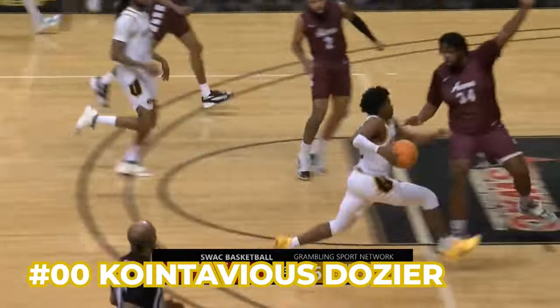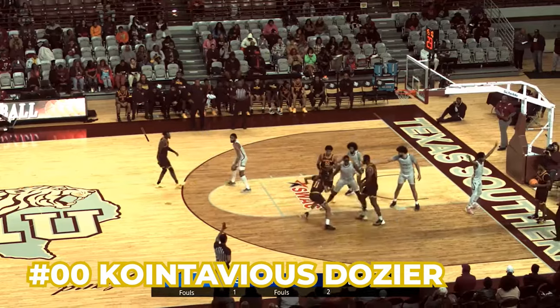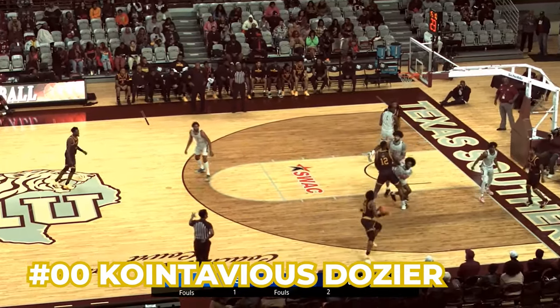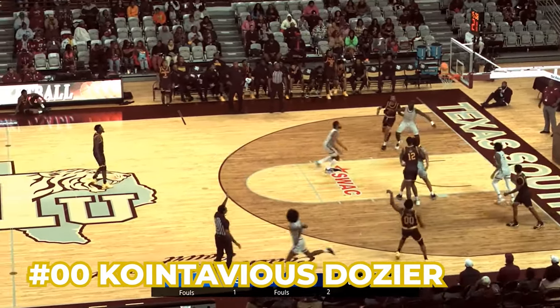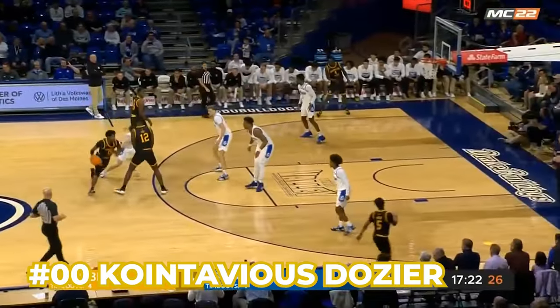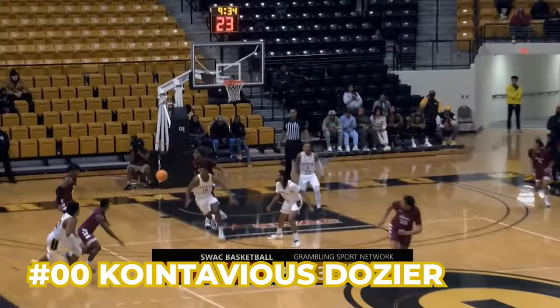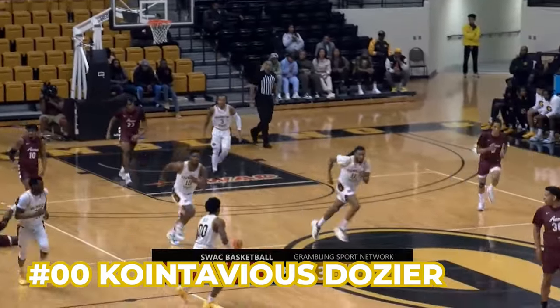Number 00, Contavious Dozier — he is their go-to scorer at 13 points per game. He shoots 33% from three, so you have to at least respect him out there. But at the end of the day, Dozier wants to get downhill, attack the rim, attack the paint, and get to floaters or little pull-ups. More than anything, he is the guy they can just give the ball to and say, go create something for us.